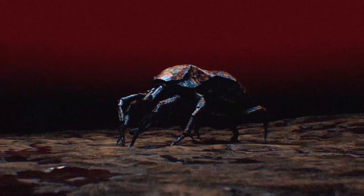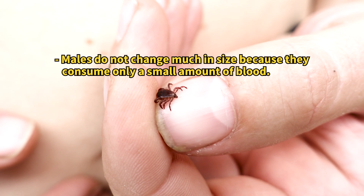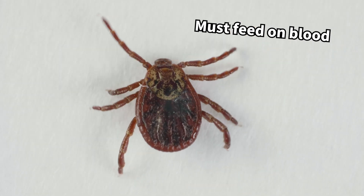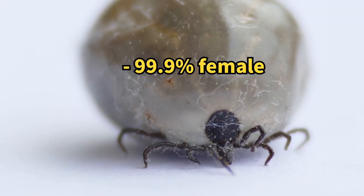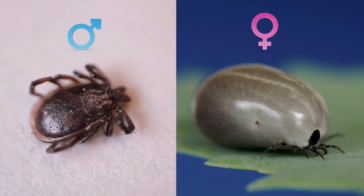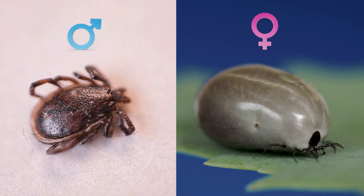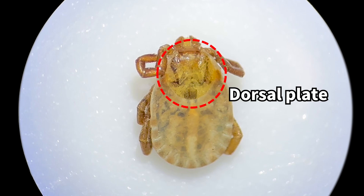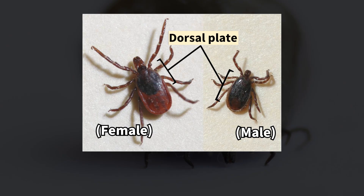Both male and female ticks suck blood for growth, but females consume much more, as they need additional nutrients to lay eggs. Thus, a significantly engorged tick is likely a female. Because of these different needs, male and female ticks have slightly different body structures, mainly in the size of the dorsum — the hard part on their back. Females have a smaller dorsum to allow for body expansion, whereas the male's dorsum covers their whole back.